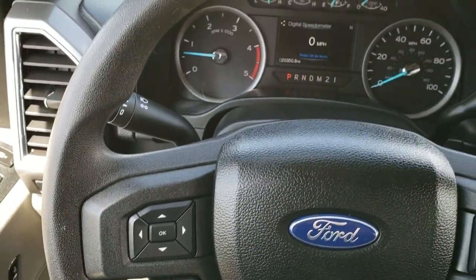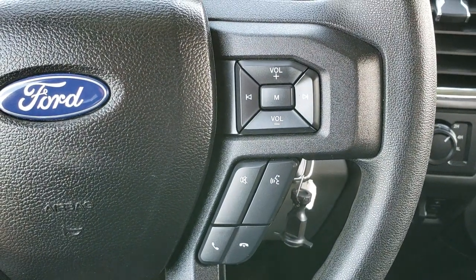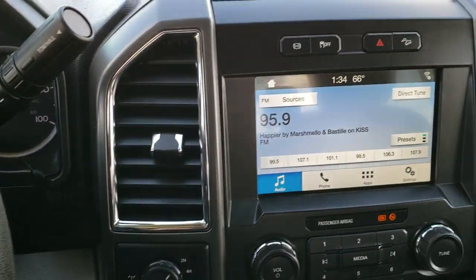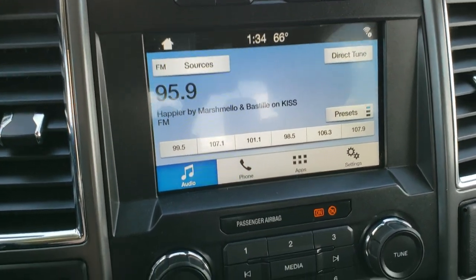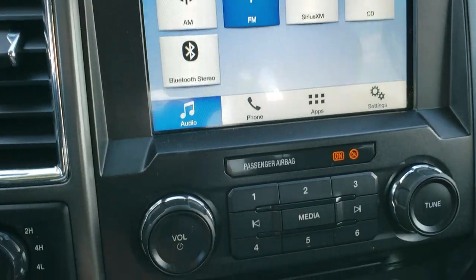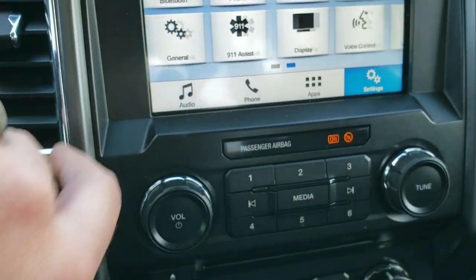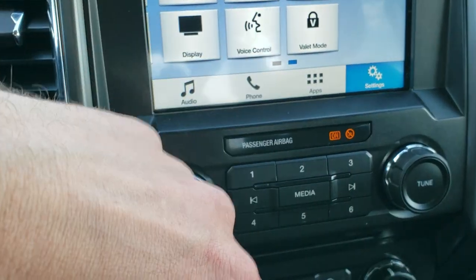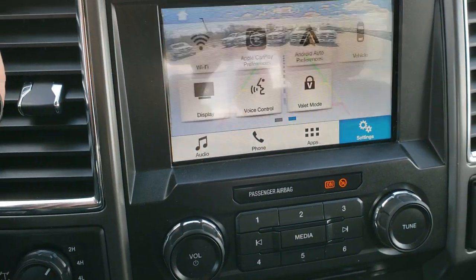The steering wheel has cruise controls and information center controls, and it's in really nice condition. Bluetooth and audio controls on the right. It comes with the sync system — AM, FM, Sirius XM radio capabilities, and there is a CD player. This one also has Android Auto and Apple CarPlay capabilities. This is also where your backup camera shows up.